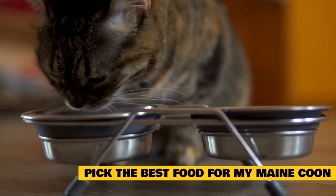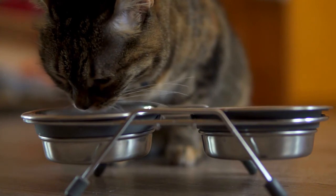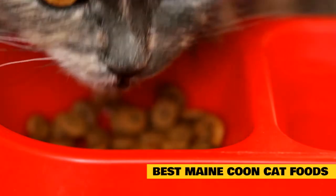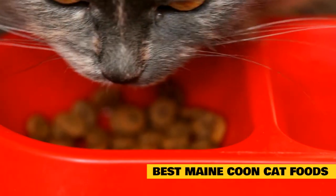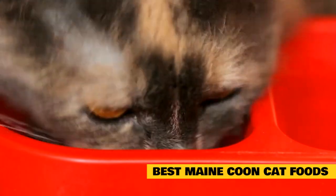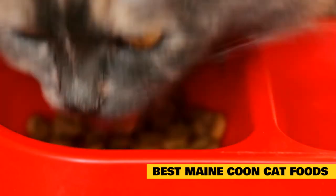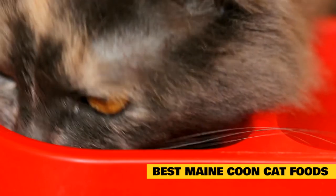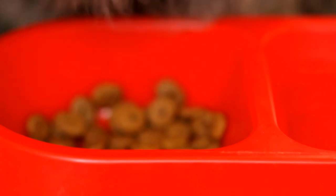Now that we know what Maine Coons need nutritionally and how to pick the right food, let's look at the 10 best cat foods for your Maine Coon. It's time to talk about cat food. You love your Maine Coon, and you want to feed him or her the best possible diet for a long and healthy life. There are so many brands out there, so we understand that it can be overwhelming. That is why we compiled a list of some of the best Maine Coon cat foods on the market.